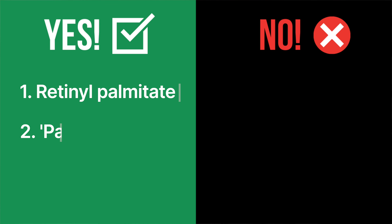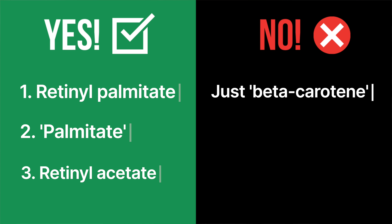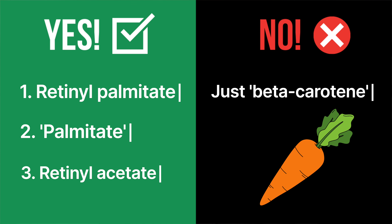Sometimes companies just use beta carotenes — maybe it's cheaper, or they don't want accountability for potential vitamin A toxicity. So it's a safer bet for them, but not having enough vitamin A can be really problematic. To ensure you're getting some retinol, look for retinol palmitate, just 'palmitate,' or retinol acetate on the label. Avoid formulations that are one hundred percent beta carotenes.